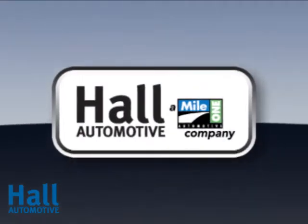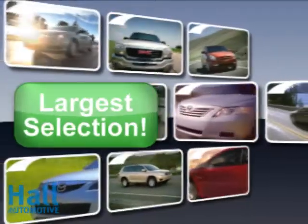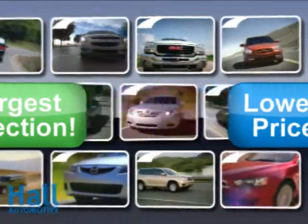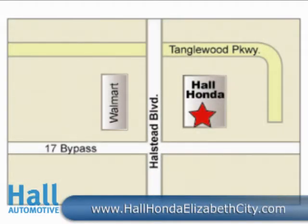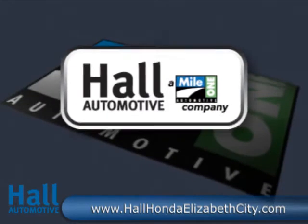At Mile 1 Hall Honda Elizabeth City, shop the largest selection and the lowest prices on the lot or on the web. Mile 1 Hall Honda Elizabeth City at the Virginia-North Carolina State Line and Highway 168. Hall Automotive.